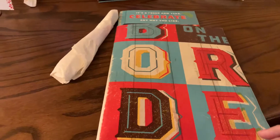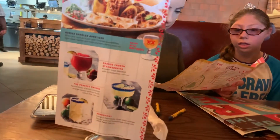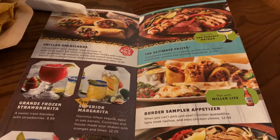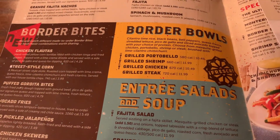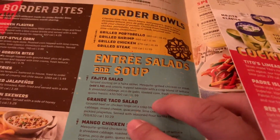This is pretty cool. They have the ultimate fajita, and we can't do margaritas because me and Tiff are not drinkers at all. The border sampler appetizer looks pretty good. And these quarter bowls look really good - cilantro lime rice, black beans, pepper fresco. There's a lot of good stuff. You can do portobello, shrimp, chicken, or steak.